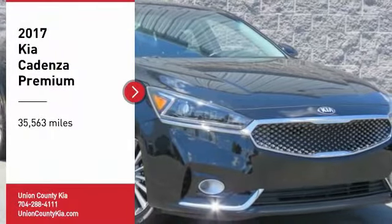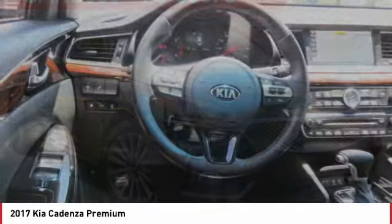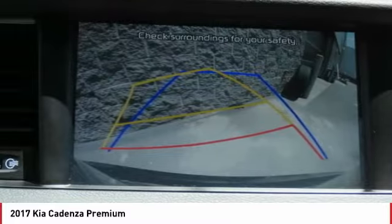We are pleased to show you the 2017 Cadenza. The Cadenza is a new Kia model featuring European design and styling. This full-size sedan also offers a stylish, roomy, and comfortable interior.